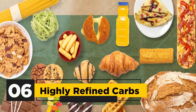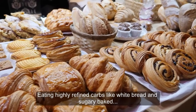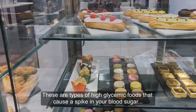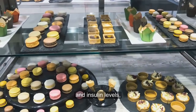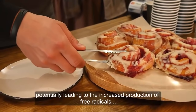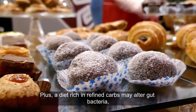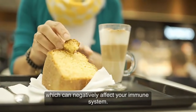6. Highly refined carbs. Eating highly refined carbs like white bread and sugary baked goods too often may harm your immune system. These are types of high-glycemic foods that cause a spike in your blood sugar and insulin levels, potentially leading to the increased production of free radicals and inflammatory proteins like CRP. Plus, a diet rich in refined carbs may alter gut bacteria, which can negatively affect your immune system.